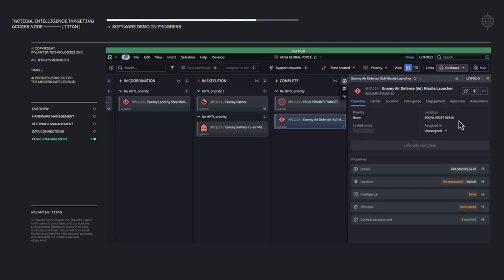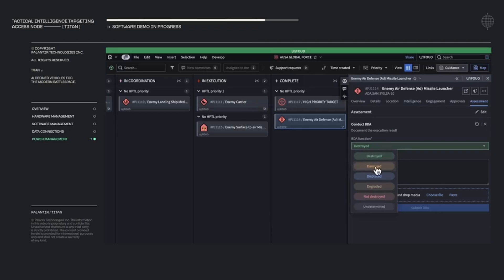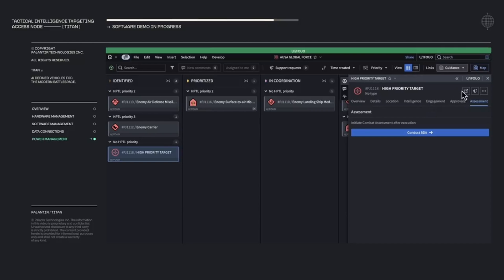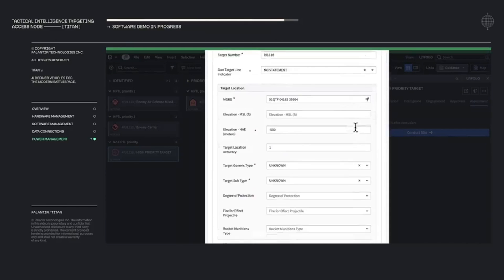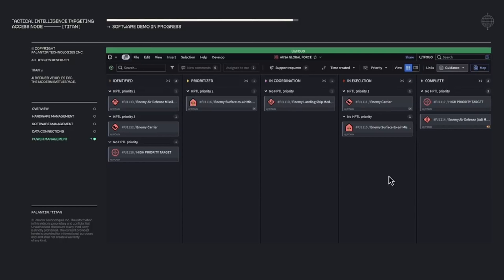Target Workbench automatically alerts users if a target has fallen out of compliance and also automatically advances targets through the lifecycle as approval criteria is met. Finally, when a target is ready for prosecution, Titan supports connections to a variety of joint and Army-use fire systems. Titan automatically fills a target nomination message in the correct format with all required fields to reduce user overhead and increase speed when closing the sensor-to-shooter loop.